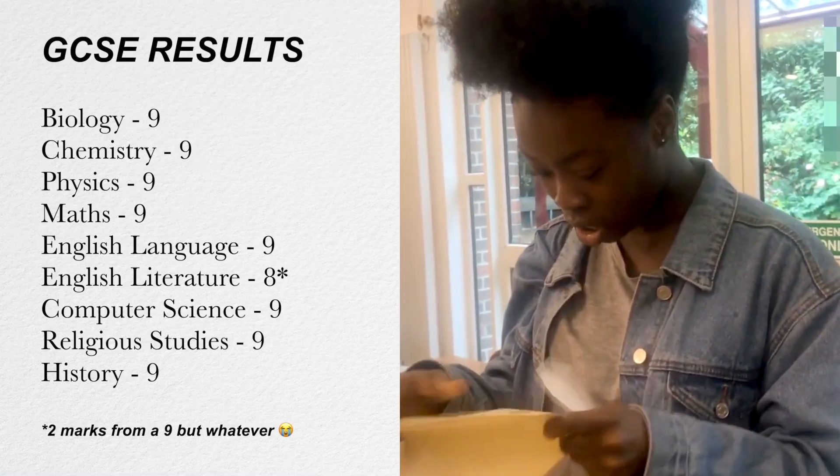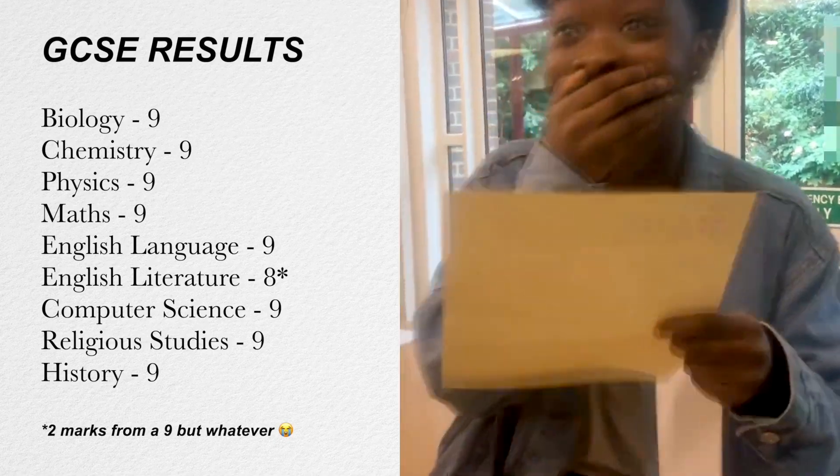If you don't know me, I'm Shola and I'm a dental student. I basically got all grade 9s and A stars in my GCSEs and A levels, and today I'm going to be telling you what to do the day before your exam. I know you don't have too much time so let's get straight into the video.